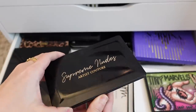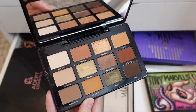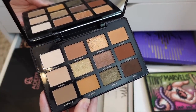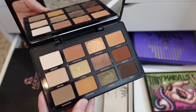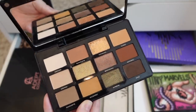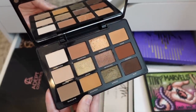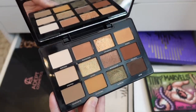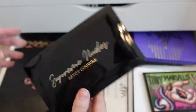The Artist Couture Supreme Nudes palette — I love the shades and the way these shadows apply. But they have a lot of fallout for me, and throughout the day it was just more and more shadow ending up on my face. I've been meaning to give this another shot just to see if maybe it was bad luck that first time. I think I'll hold on to this just to play around with it a little bit more because it's really a beautiful palette — I just love the color story. This supreme shade is just so gorgeous.